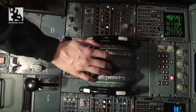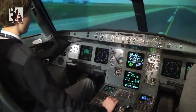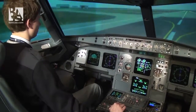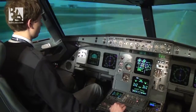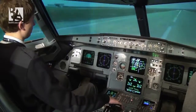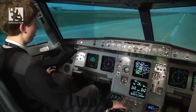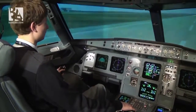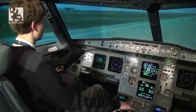I'll now select some reverse — idle reverse, because we don't need very much. We are doing 80 knots, 70 knots, 60 knots, 50 knots. I'll release the reversers. 30 knots, and only now I'm disconnecting the autopilot. The aircraft stops.